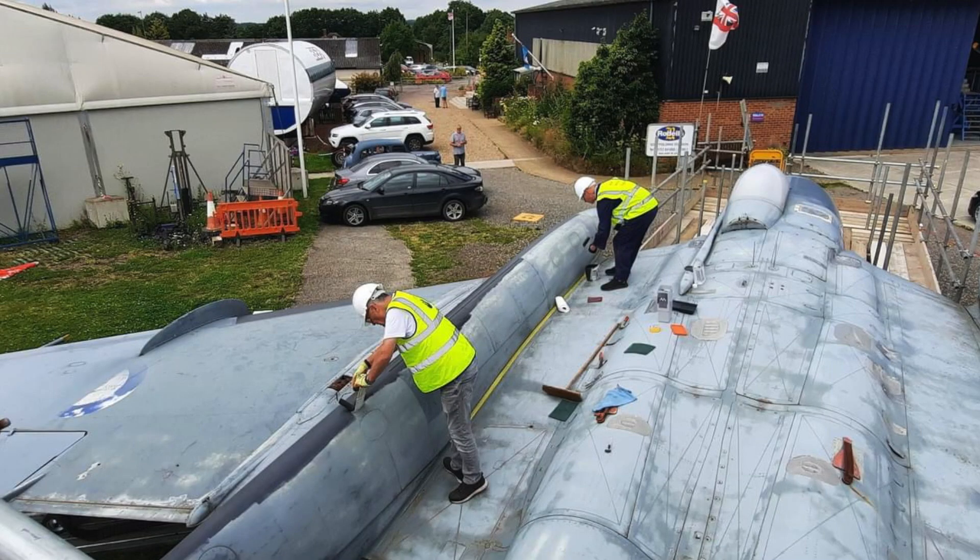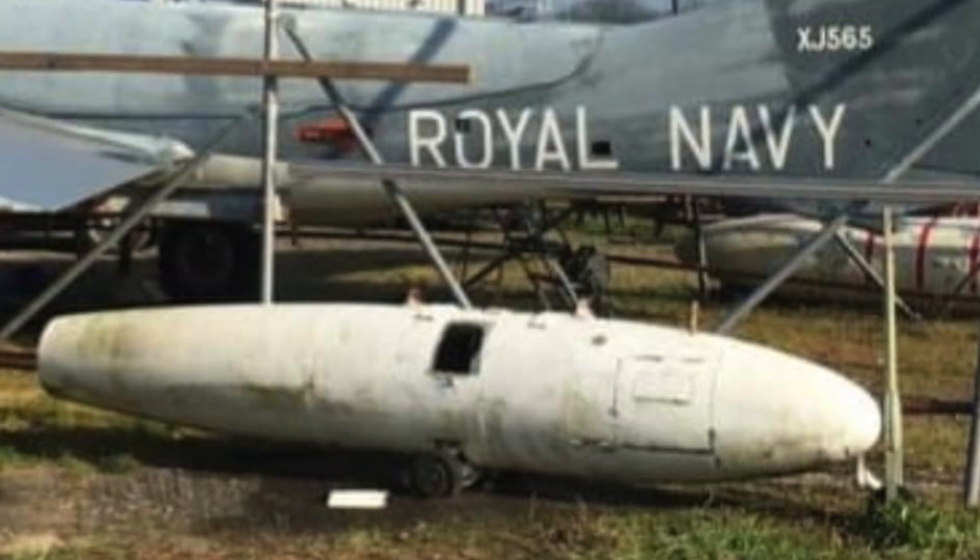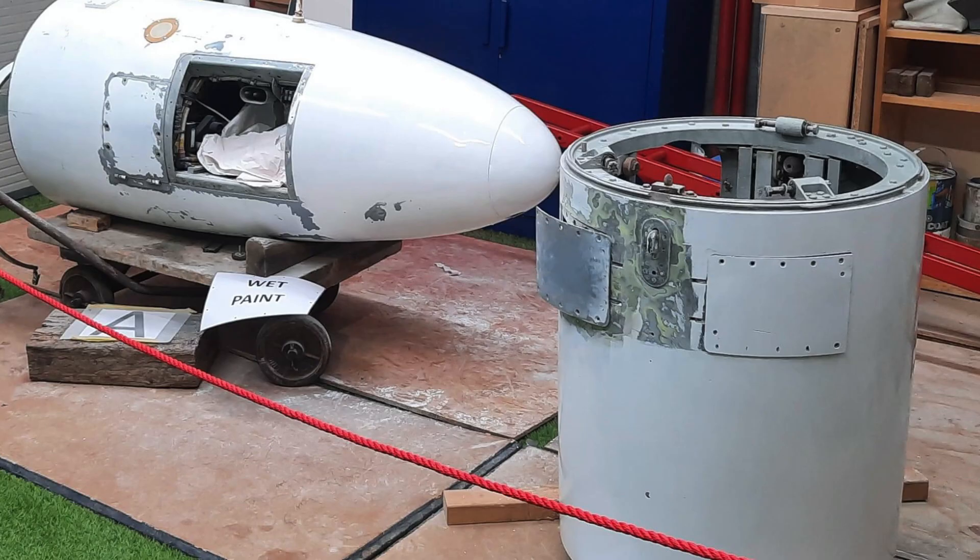Welcome to the de Havilland Aircraft Museum. Part of the mission of the museum is to share with current and future generations all the innovative work that de Havilland did and their contribution to the aviation industry. In order to do that, we've got teams of people who are working on maintaining, renovating and restoring exhibits such as this wonderful Sea Vixen behind me.